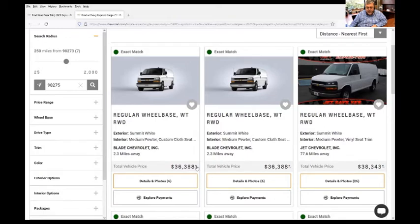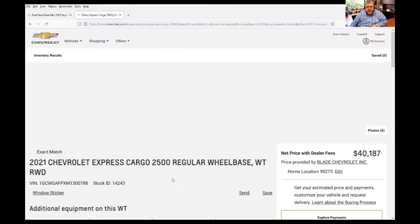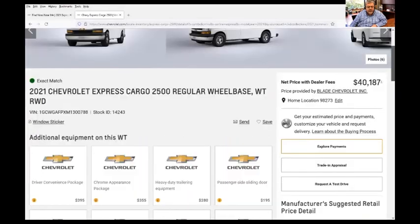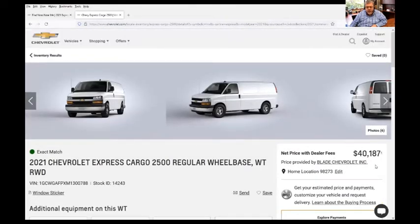But as I mentioned earlier, you always want to call the dealer directly to make sure this van is available for sale. This particular van is at Blade Chevrolet. So we would need to call Blade Chevrolet and confirm with them that this van is available. And as you can see, the price tag is $40,187.